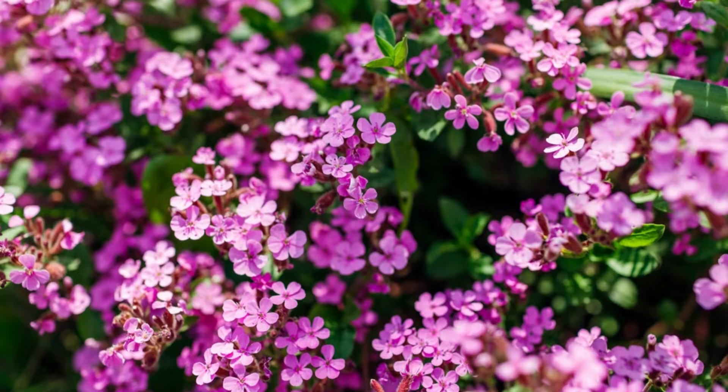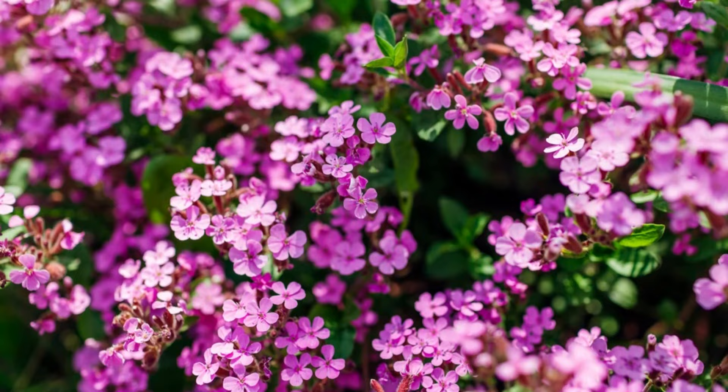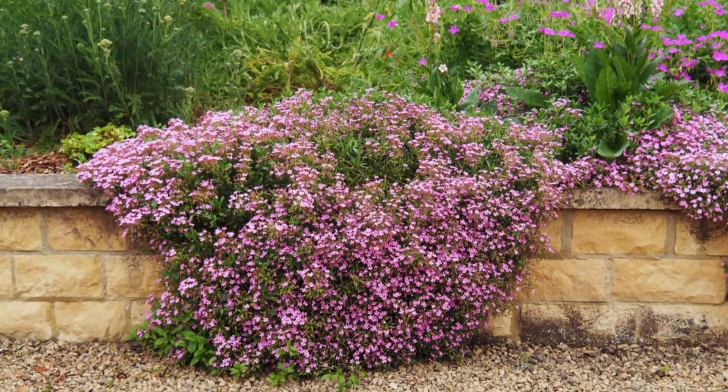Number 14: Rock Soapwort. Grow this plant if you're searching for one that thrives on neglect, requires no fertilizers, and performs well in poor soil and drought-like conditions.